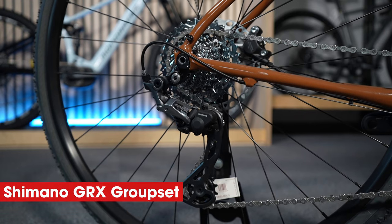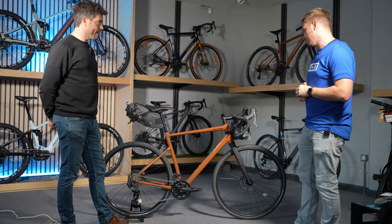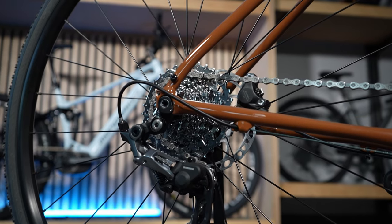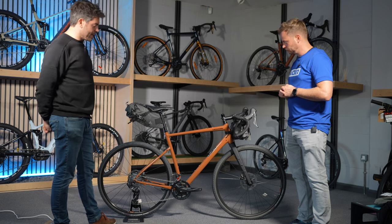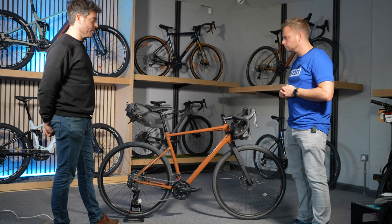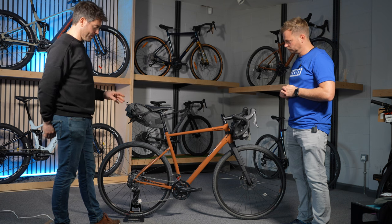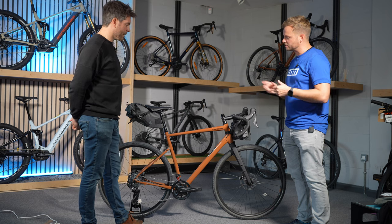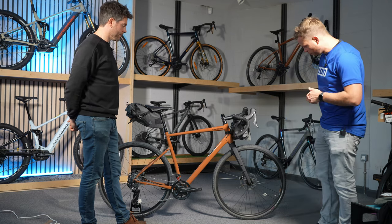I can see you've got Shimano's GRX groupset on there — that's a gravel-specific groupset that Shimano brought out. We've got 11 gears on the back and two gears on the front. The GRX is on the higher end of Shimano's gravel groupset so it's a really smooth and durable gear drive — robust, which is exactly the point of the gravel system.